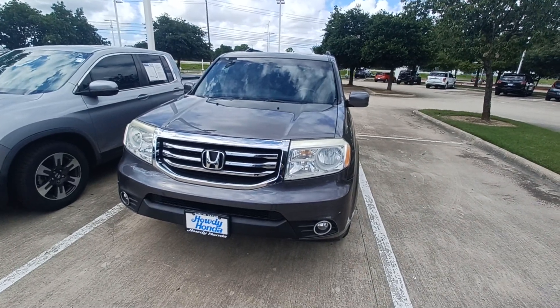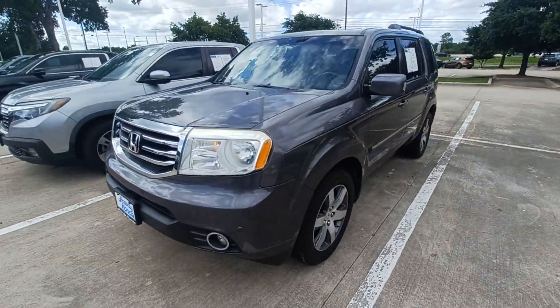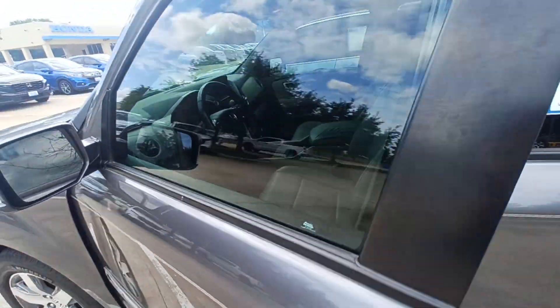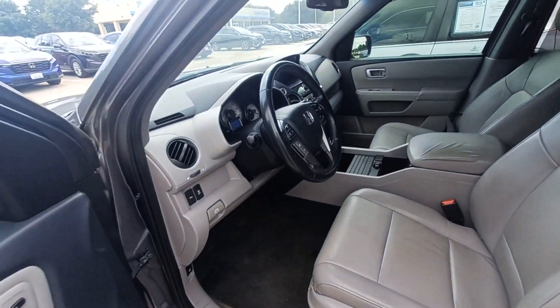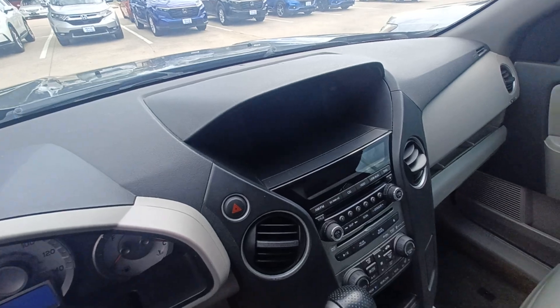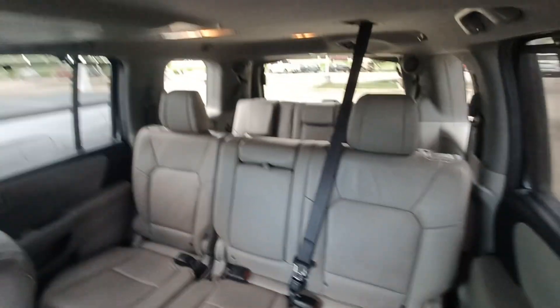This is Jason down at Howdy Honda and this is my 2015 Honda Pilot. Highlighted features include navigation system, entertainment system, and third-row seating.